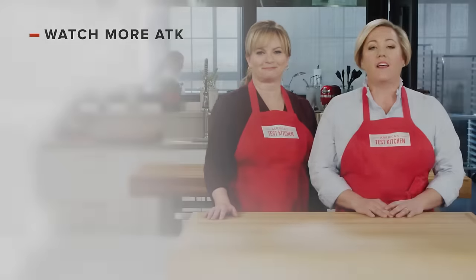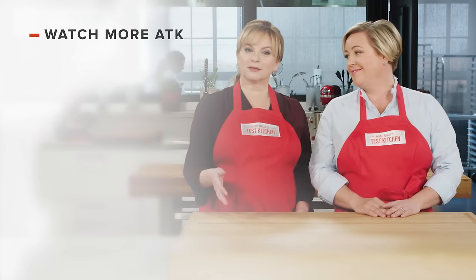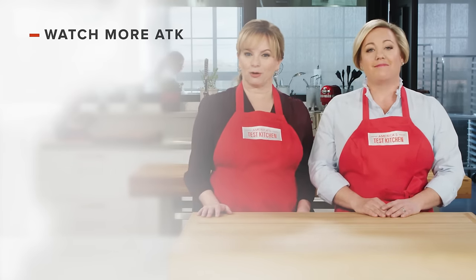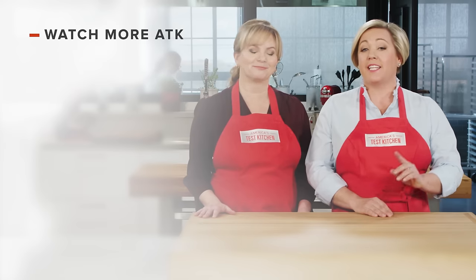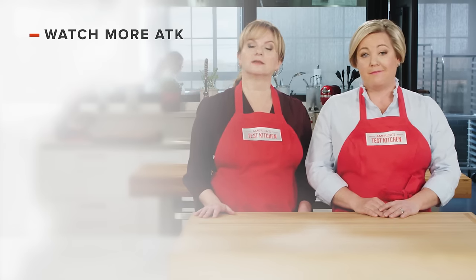So there you have it. When you're buying olive oil at the supermarket, look for the brand California Olive Ranch. Thanks for watching America's Test Kitchen. Leave a comment and let us know which recipes you're excited to make, or you can find links to today's recipes and reviews in the video description. Don't forget to subscribe to our channel.